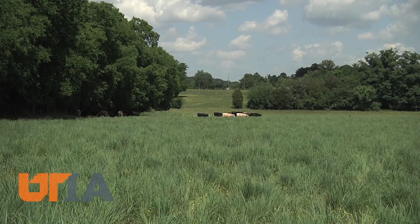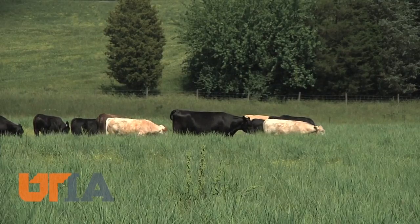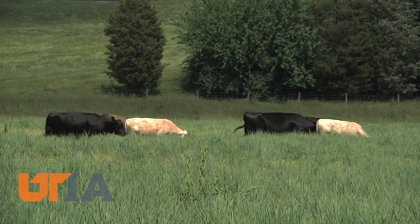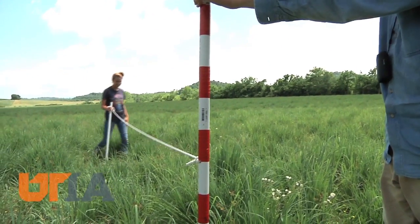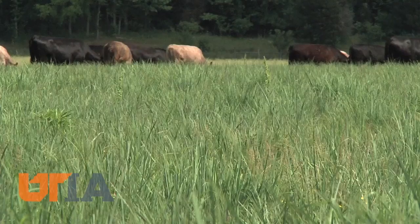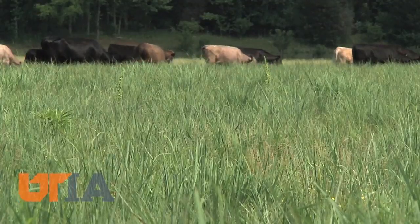Here's who's doing the grazing or the harvesting of those native grasses. Kaiser likes to say cattle farmers are grass farmers first, needing forage to feed their herds. UTIA partners in native grasslands research with the Natural Resources Conservation Service and Tennessee Farm Bureau, which has provided nearly 2,000 cattle for this program.